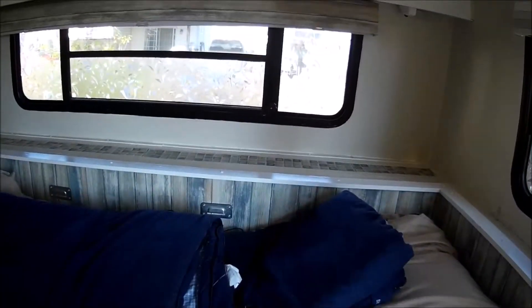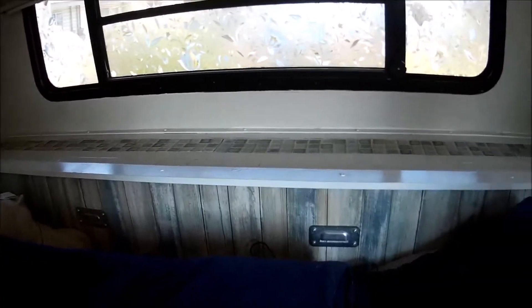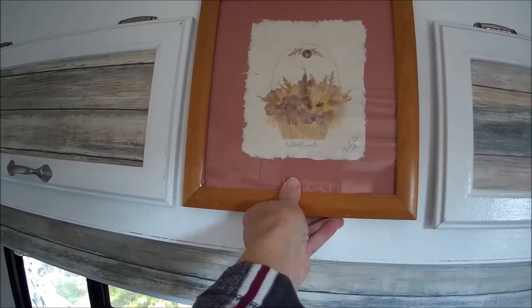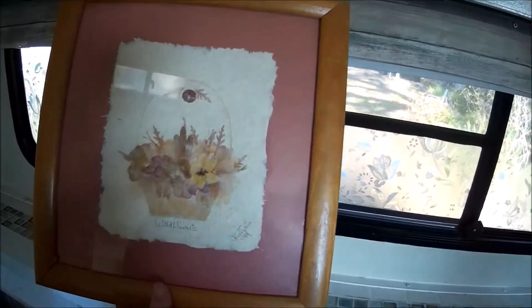Let me clear off this space. This bed has become like a catch-all for everything. I might put it right over the top of these because these things are lit up and probably going to drive me crazy at night. So I may just put it right there. And then if I need to plug something in, I'll just take it down.